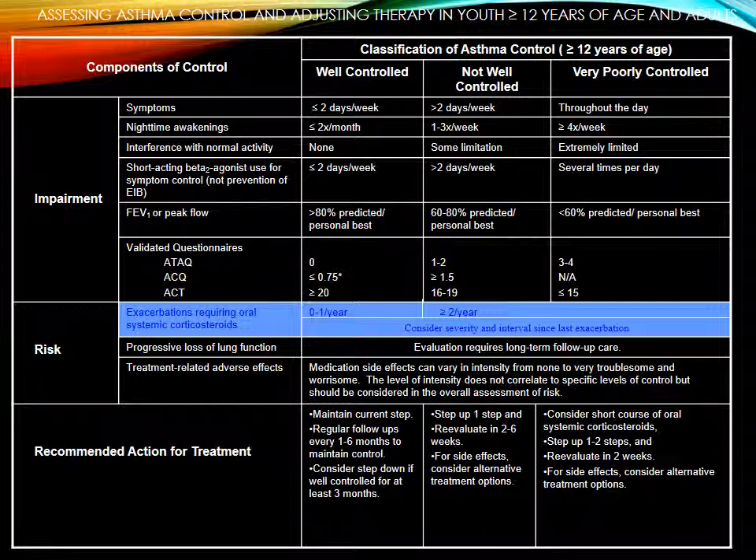You need to decide what category your patient fits in when they come back for the next exam: well controlled, not well controlled, or very poorly controlled. This gives you a good indicator for that, and at the bottom there's your recommended action for treatment.